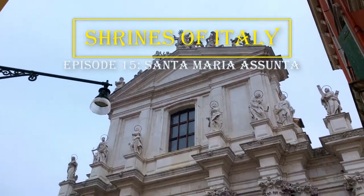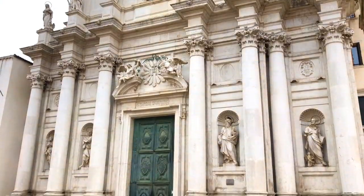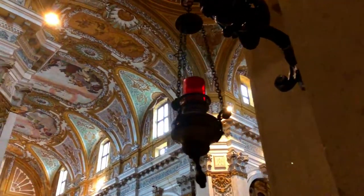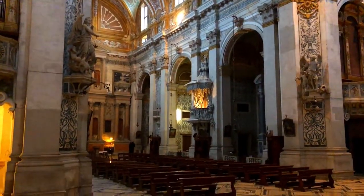The Church of Santa Maria Assunta is a hidden masterpiece, accessible only through a maze of narrow side streets on the easternmost edge of Venice. The original structure dates back to 1154, and it was frequently used as a hospital during times of great plague and famine.